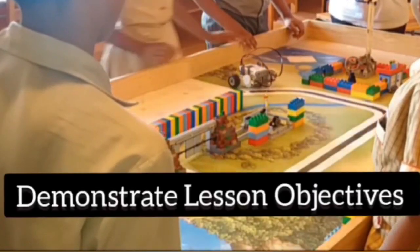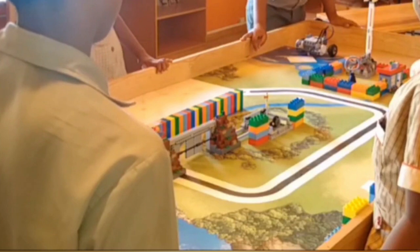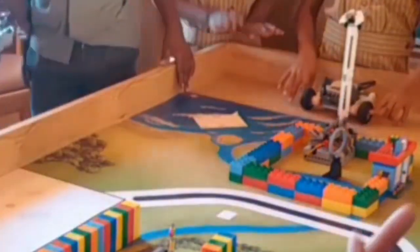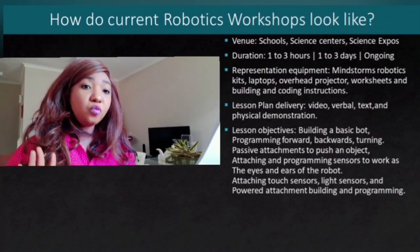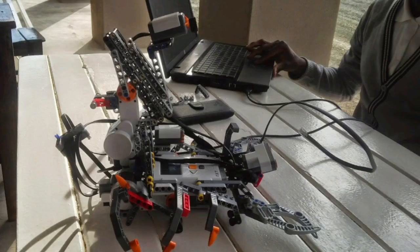Our lesson plan is delivered using videos, verbal instructions, instructional text, physical demonstrations, step-by-step instructions and PowerPoint presentations. Our lesson objectives include building a basic robot, programming it to move forward, backwards or to turn, attaching passive attachments to push or pull an object, and attaching and programming sensors that work as the robot's eyes or ears — including touch sensors, light sensors and power attachments.